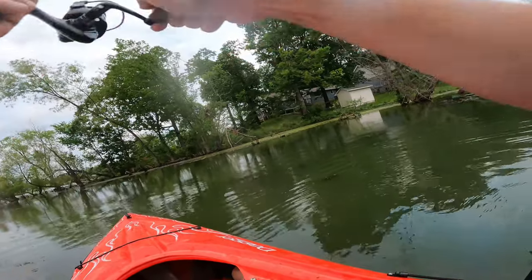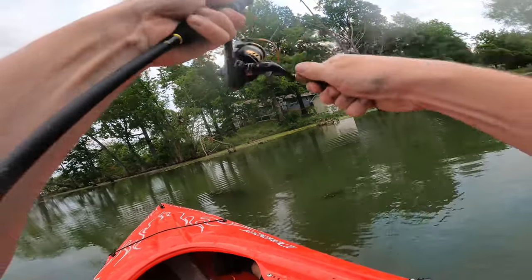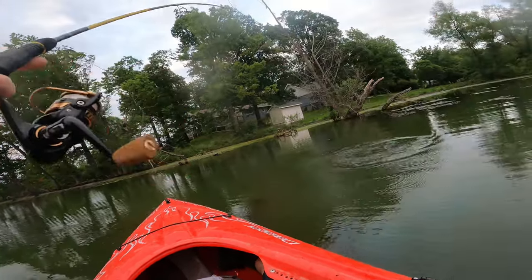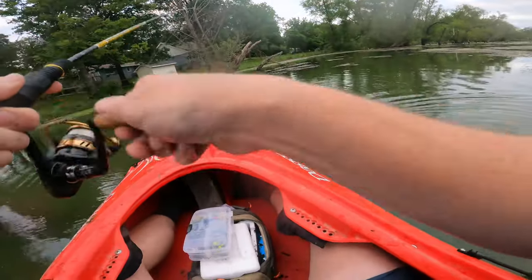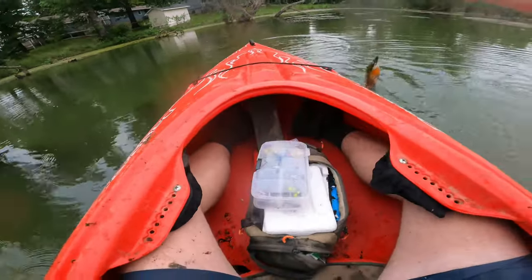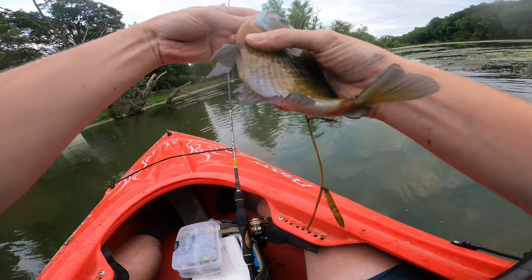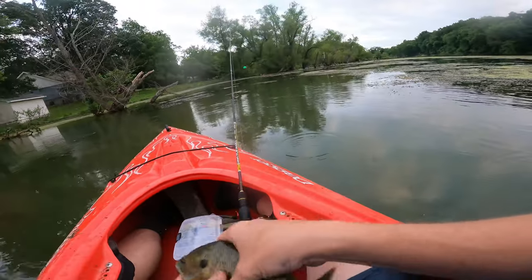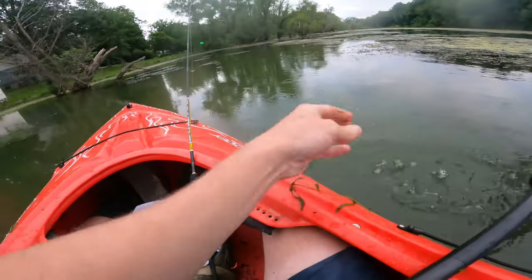Got one — heck yeah. This one feels pretty good. Or maybe he's in the weeds, I'm not sure. Oh gosh. Oh wow — I think we got a good sized one. Not huge, but a good bluegill. All I had to do was find where they were at. Oh wow, there we go — good eating sized bluegill.